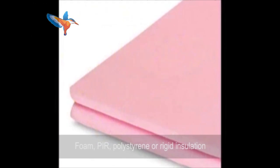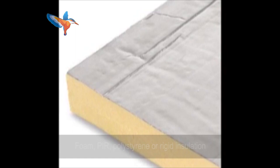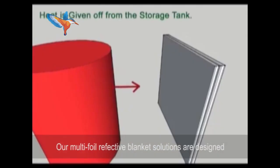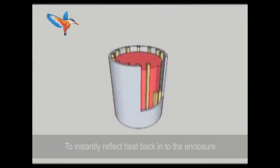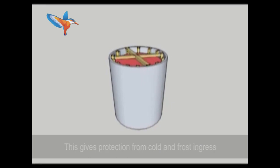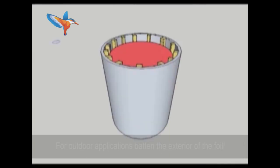Unlike traditional fibre, foam, PIR, polystyrene or rigid insulation, our multi-foil reflective blanket solutions are designed to instantly reflect heat back into the enclosure. This gives protection from cold and frost ingress. The air gap between the insulation and the tank acts as a radiant barrier. Heat transfer through the multi-foil insulation is minimised, and the air pockets prevent cold bridging between the layers.